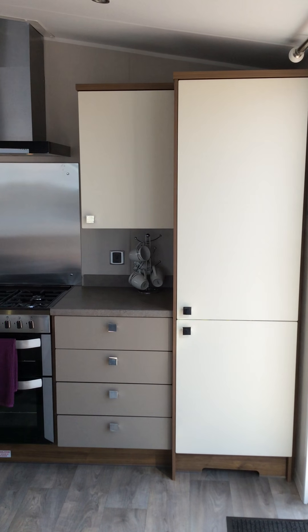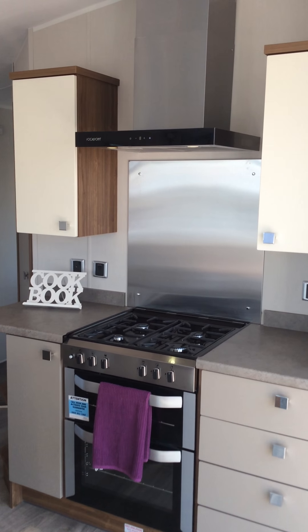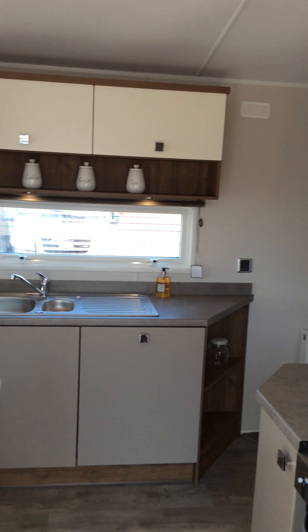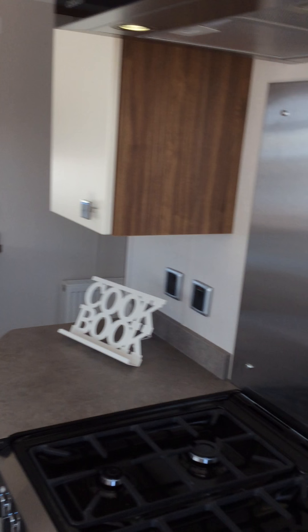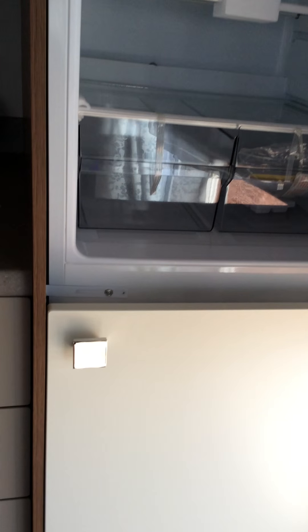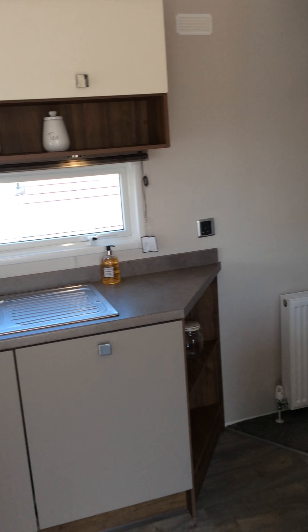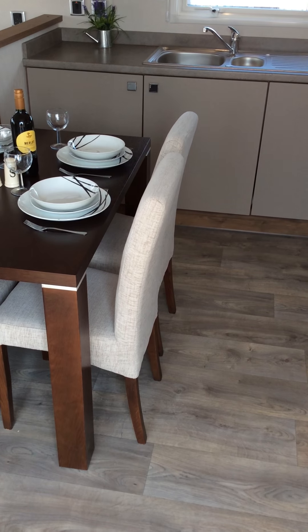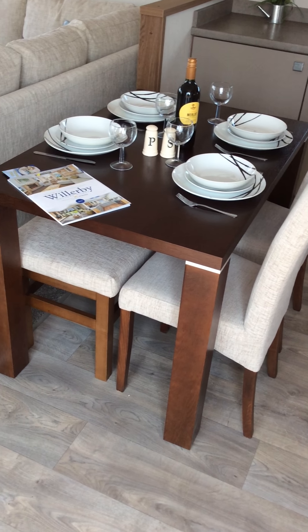The kitchen has contemporary matching cabinets, with an integrated microwave and an integrated fridge freezer. The dining area has a freestanding dining table with upholstered chairs and a bench unit.